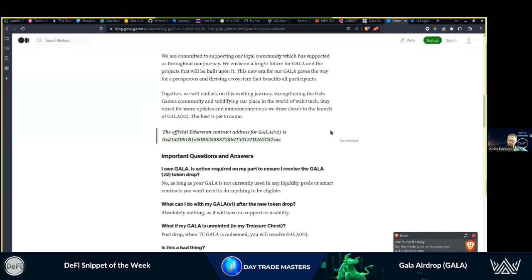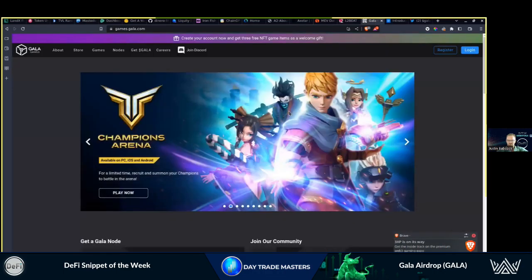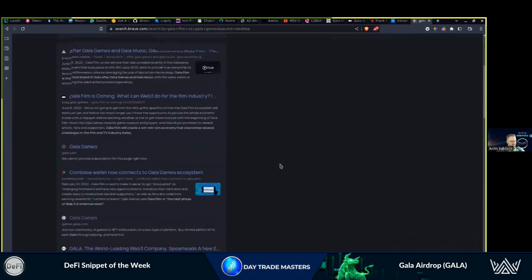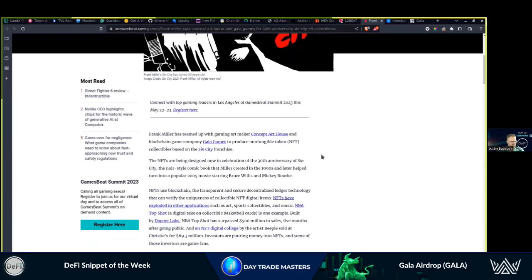They've kind of split now — they've got Gala Games and Gala Movies, a kind of entertainment Hollywood alternative. Gala collaborates with a lot of different people. There's a new service called Gala Film which aims to provide true ownership to fans and filmmakers by leveraging blockchain technology — an interoperable system between Gala Games, Music, and Film. It gives fans ownership of content used in films through a watch-and-earn model where fans earn money by monetizing content in the form of NFTs. Gala.com does a good job talking about the separation and letting you explore the ecosystem.